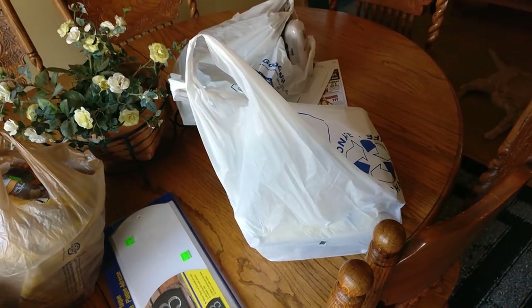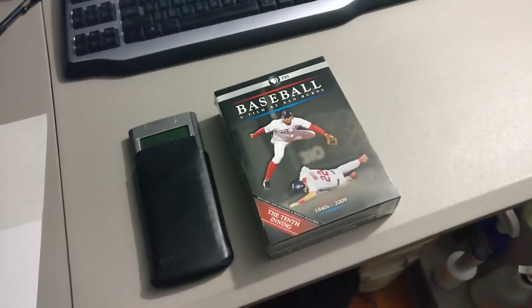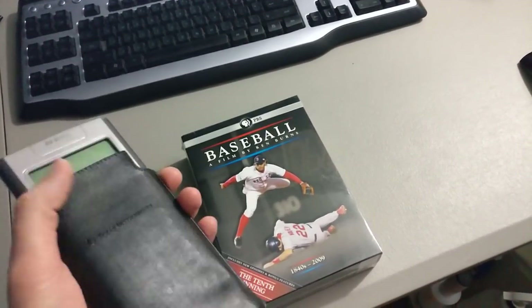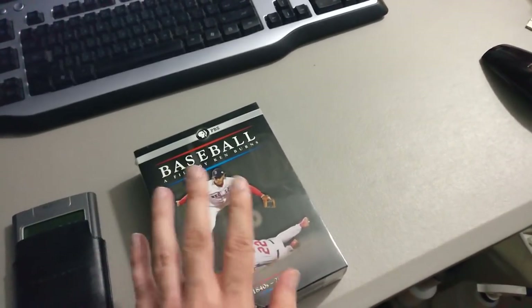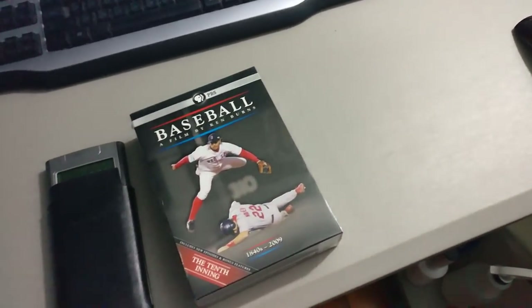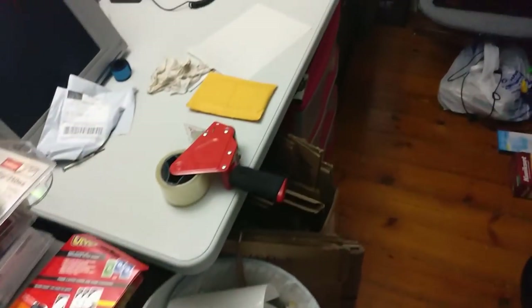I sold a couple things on eBay so I'll go ahead and package those to be dropped off in the morning. A calculator I paid $5 for at a garage sale sold for $29.99, and a baseball DVD set I picked up at a garage sale for $4 sold for $24.99. I'll get those packaged up and then I'm going to work on my DS.